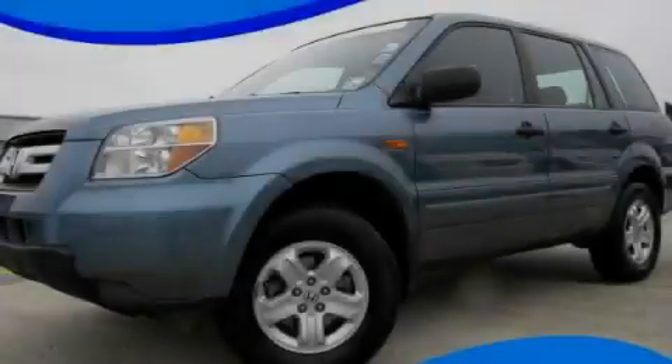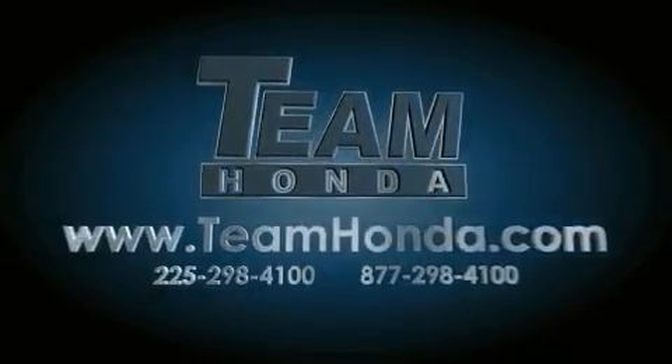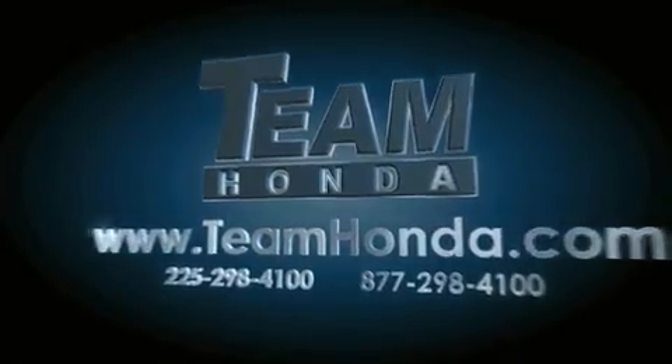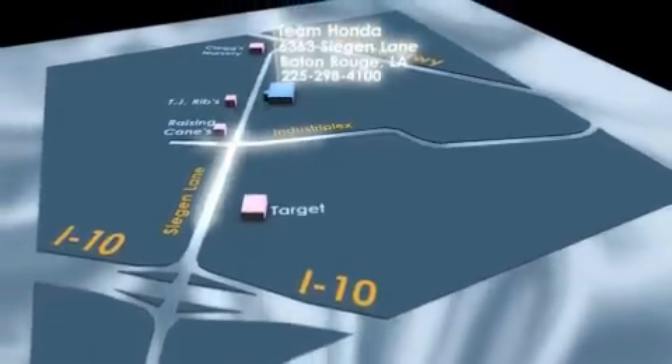Call or visit us right now and arrange your test drive today. Our inventory is always available on our website at TeamHonda.com. To receive special internet pricing for this vehicle, or if there's anything else we can do to assist you, please call us or visit our showroom at 6363 Siegen Lane in Baton Rouge, and a sales representative will be happy to assist you.